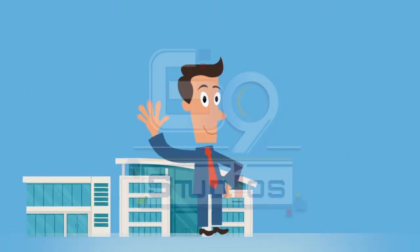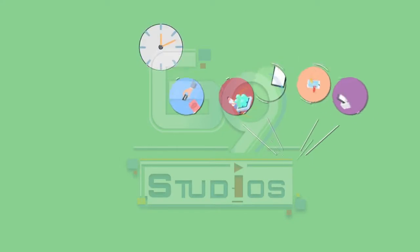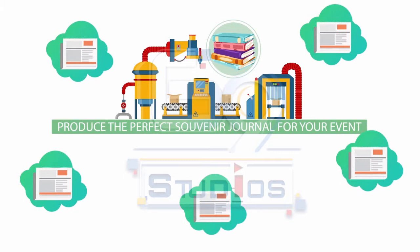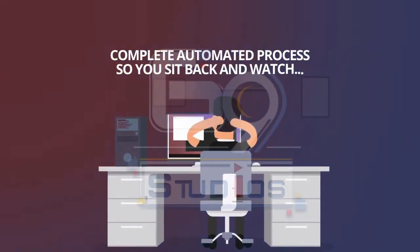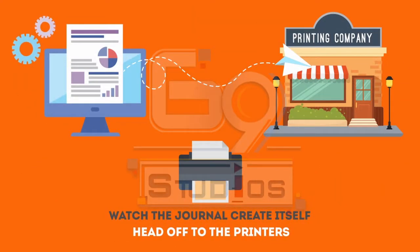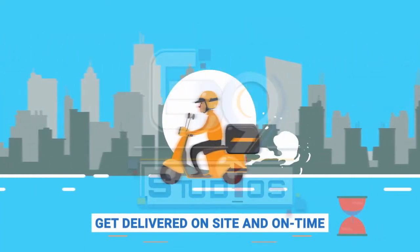Does your organization use a souvenir journal as a fundraiser to raise money? Then you probably know that it takes hundreds of man-hours selling, collecting, sorting, collating and printing ads — all to produce the perfect souvenir journal for your event. Wouldn't it be great if the process was completely automated, so that all you'd have to do is sit back and watch the journal create itself, head off to the printers, and get delivered on-site and on-time without having to touch a thing?